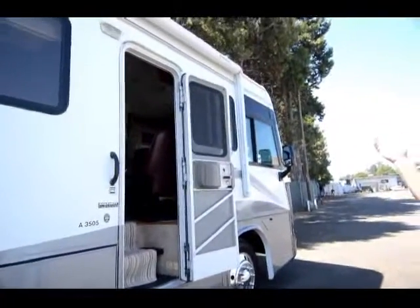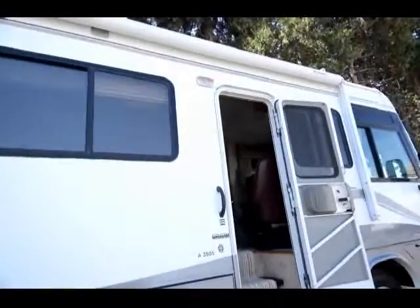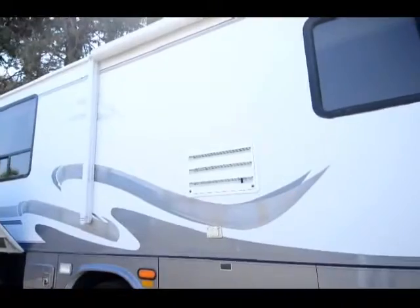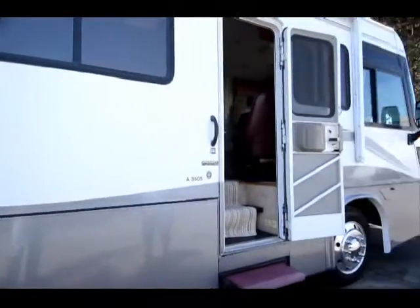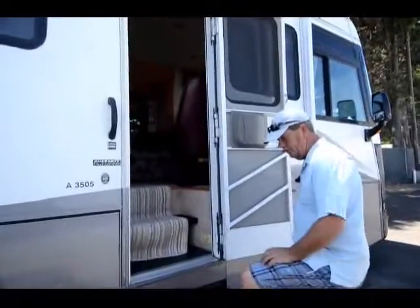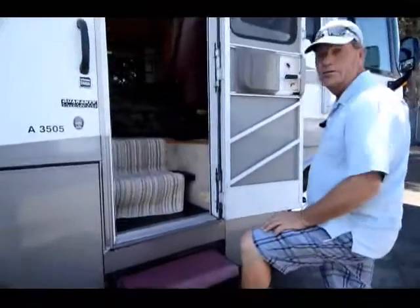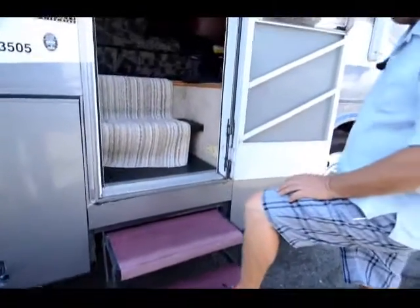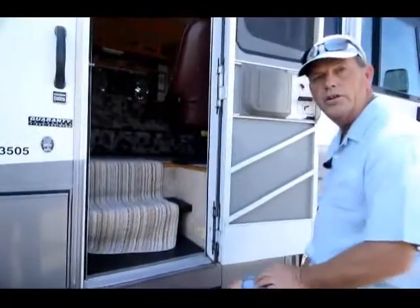It even has a wind sensor for the automatic awning. It's just a real nice high-line coach that I had never heard of. Another really nice sign — I've never seen a coach that had their steps carpeted that wasn't nice inside. It's like a 95-percenter that if they do this, they really take care of their coach.